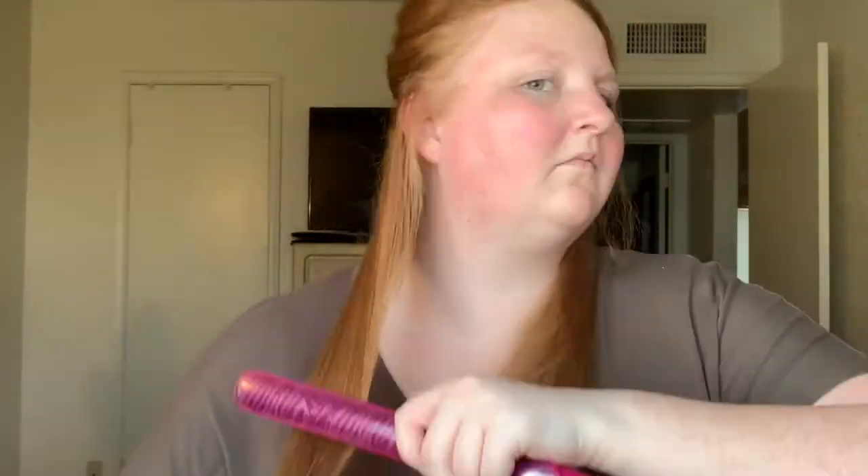Then I take my section, spray my heat protectant on — I usually just do the bottoms of my hair. Then I take my brush, brush it through, and go ahead and start straightening. My hair, because it's so fine, doesn't take long to straighten at all.